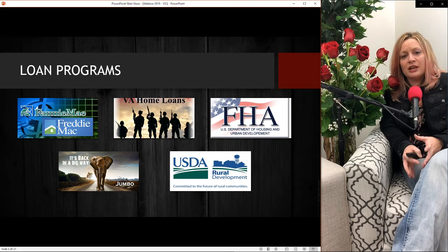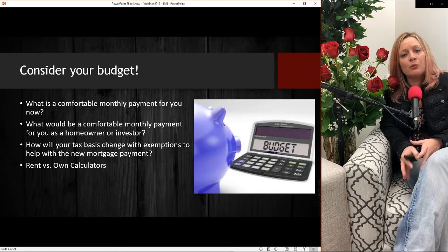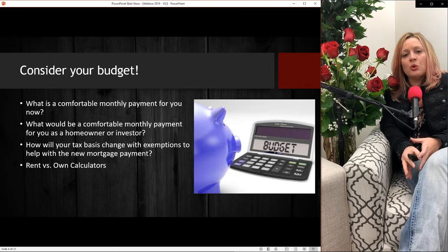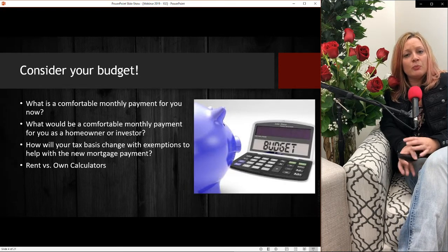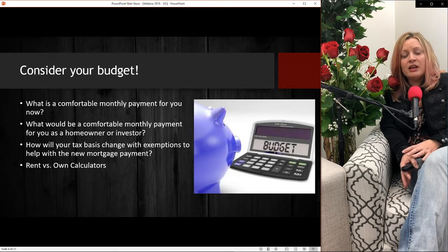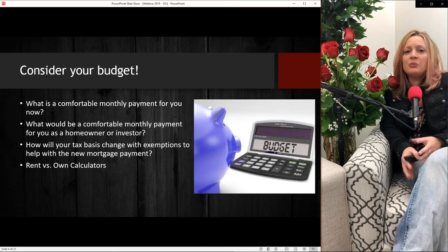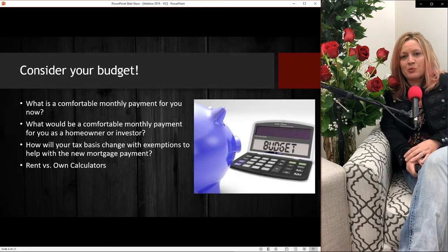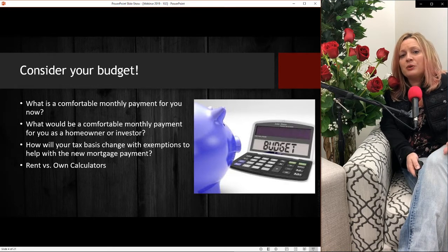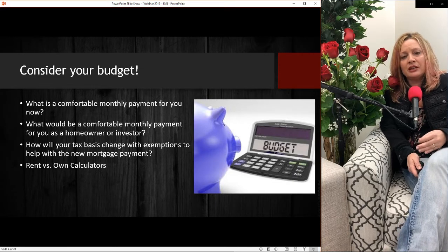Before we get into each program, I want you to understand how we determine which loan program is best for you. It's not that one program is better than another — it's what is best for you. Every single person is going to fall into a different category. You all have different income, different credit, different scenarios. We determine your best program by considering your budget — what is comfortable for you on a monthly basis is very, very important. Just because I can qualify you for $600,000 doesn't mean that's a payment you can afford.